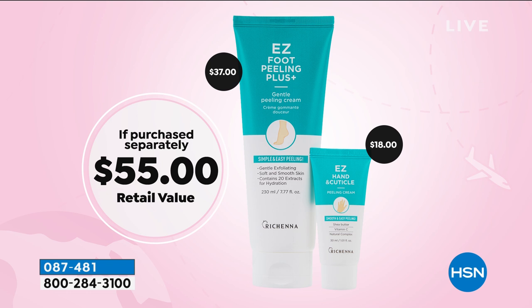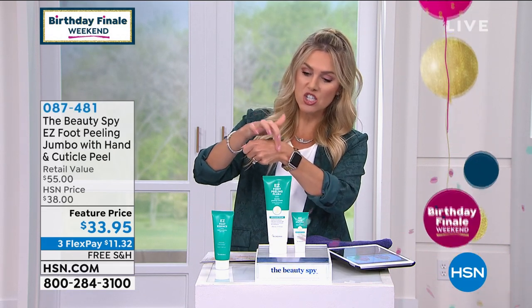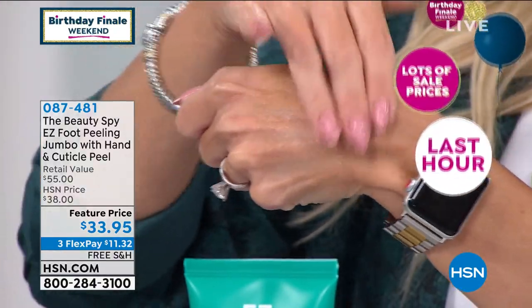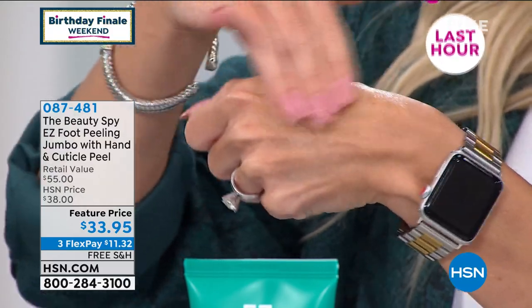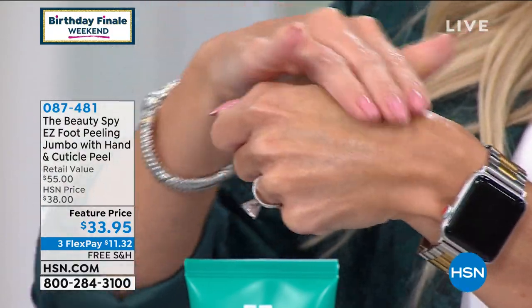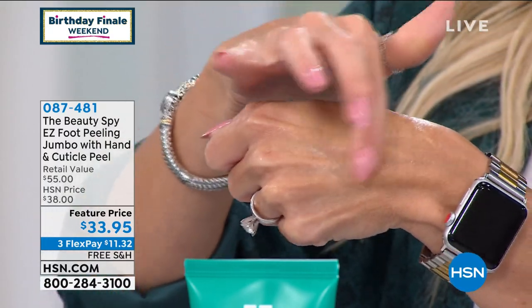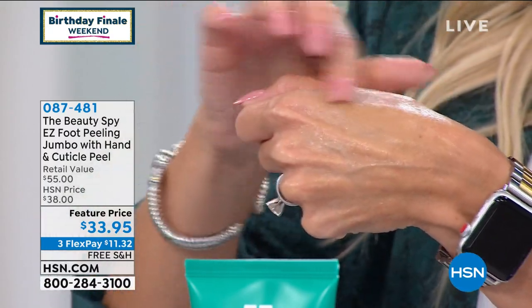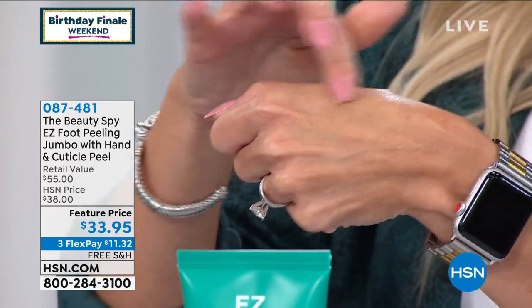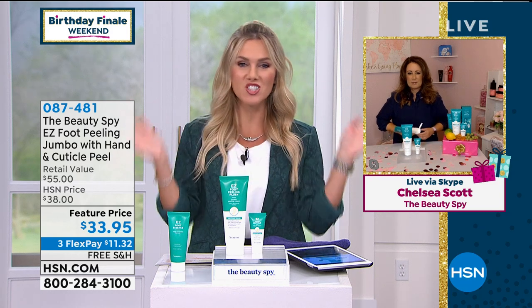The moment you put this on, you will be shocked. When you massage this into your feet, or on your elbows, or anywhere else that you might feel you have some dead skin, you start going like this — oh, I think they gave me the hand one. I need to get out the foot one. I'm still getting a little bit of exfoliant. Let's bring in our beauty spy, our special guest for the last chance to get the jumbo size.